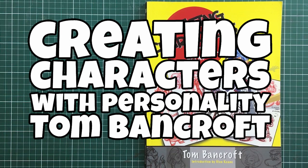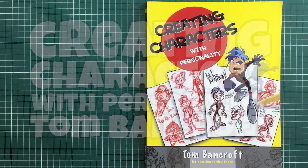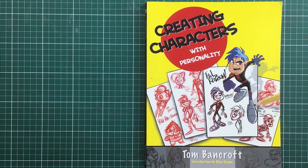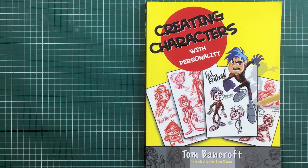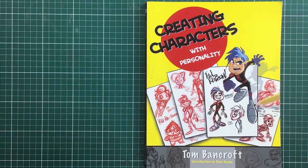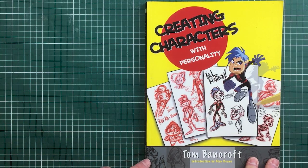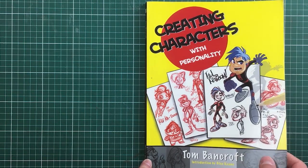Hi, this is Franz Cantor — cartoonist, illustrator, caricaturist, toontalker, etc. — and I'm Jim Bridges, president of the Australian Cartoon Museum. This is one of our books from the Australian Cartoon Museum library. It's called 'Creating Characters with Personality' by Tom Bancroft, with an introduction by Glen Keane. Tom Bancroft is an animator, published by Watson Guptill, and this is a pretty good book.